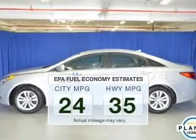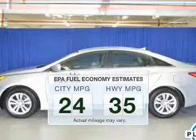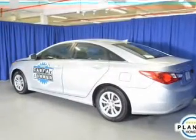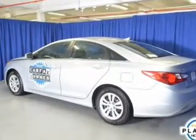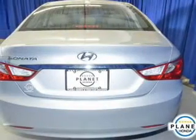Better gas mileage means better long-term driving, and this ride delivers with a great low fuel consumption rate. The powertrain includes front-wheel drive with an efficient 4-cylinder engine connected to a smooth-shifting 6-speed automatic transmission.